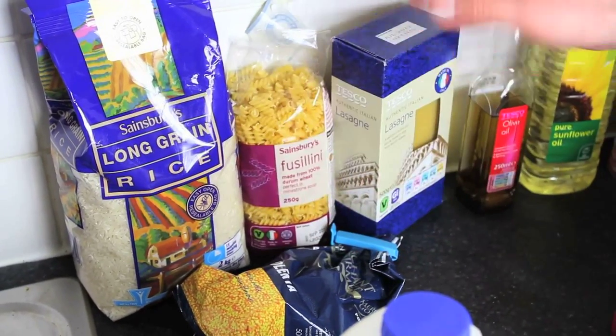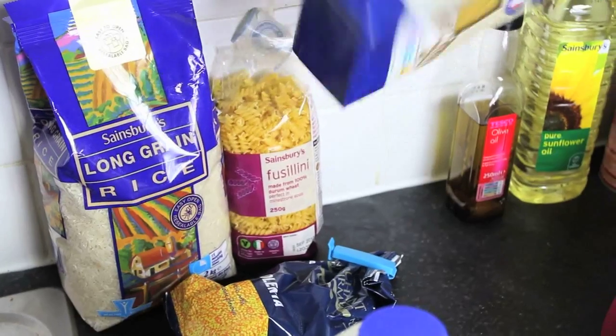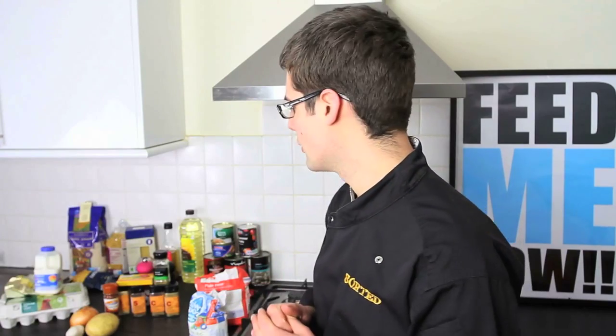To start off with some staple ingredients: rice, pasta, couscous, polenta, lasagna sheets — things like that. They're never going to go off. They'll stay in the cupboard and you can always use them as the basis or the starch content of your meal.